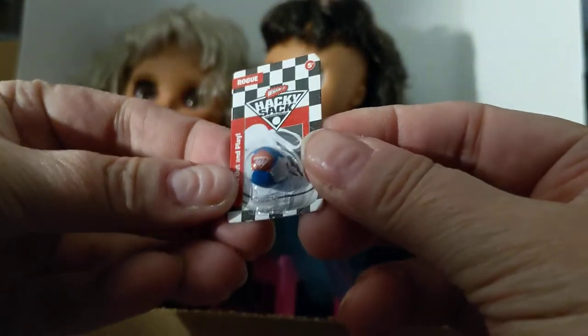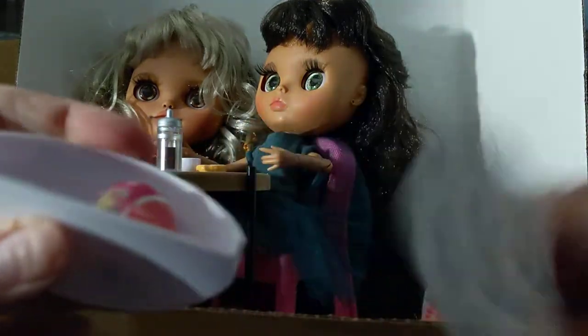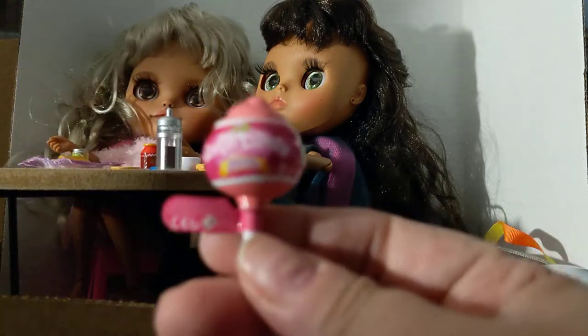And next, we have a hacky sack. I believe I've gotten a hacky sack before. And I've gotten this — this is the Cotton Candy Scented Fluffy Stretchy Slime. Got that in the advent calendar. Oh, here we go — it's a unicorn fingerling! Yay, little horn.